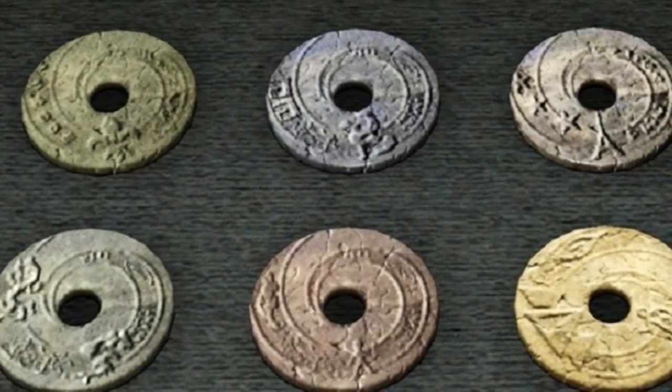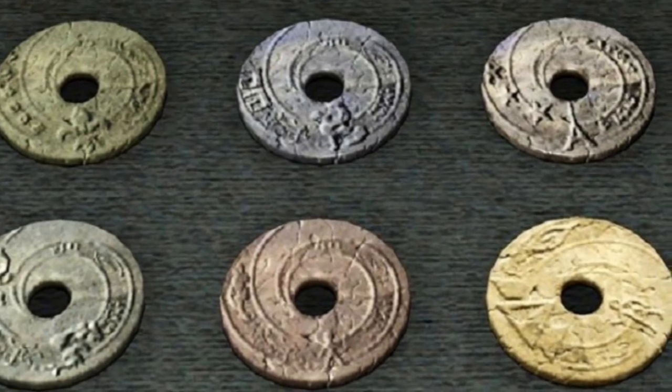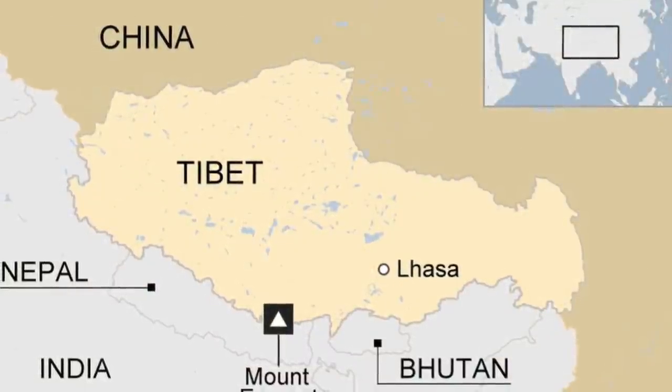The dropa stones today are gone. If they did exist at all, they were lost to time, purchased off by private collectors or destroyed by the government of which they ended up in.